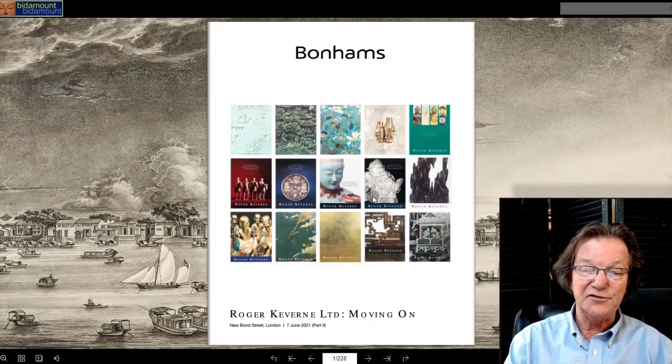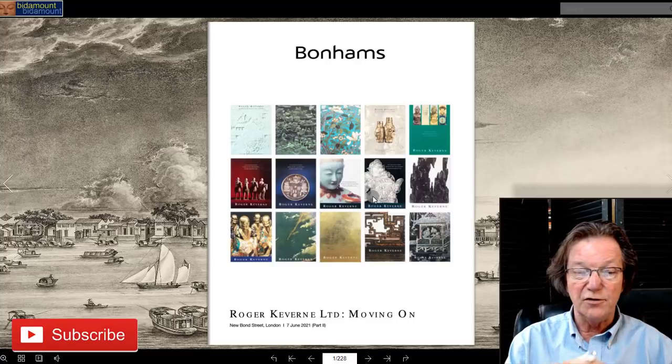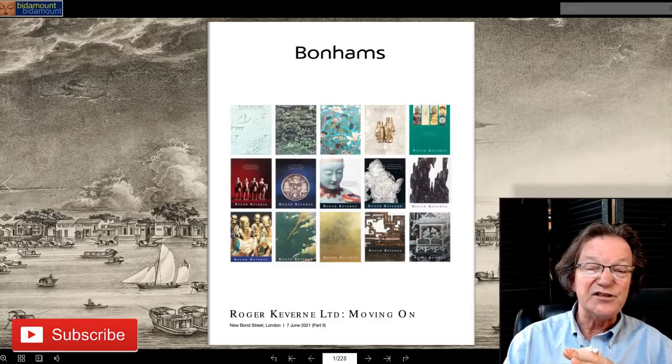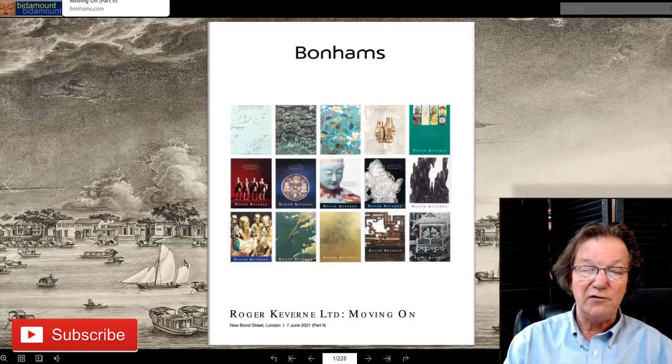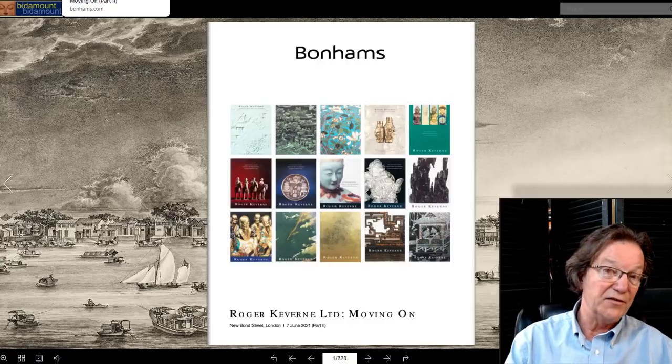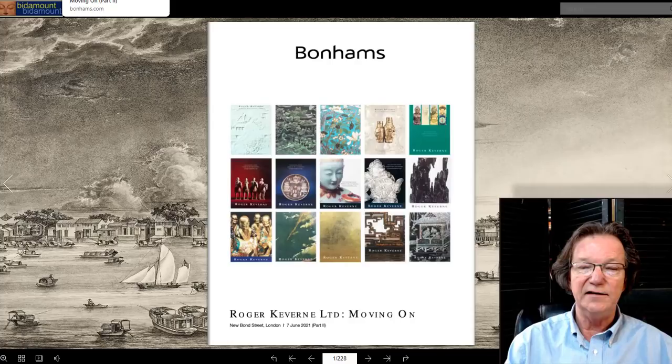On the cover of the catalog, interestingly, they have a series of catalogs that Roger himself did on exhibitions and shows over the years. Like the first sale, everything is being sold without reserve, which is absolutely wonderful because unreserved sales of high-quality Asian art material like this haven't happened for a number of years, other than his first sale last month that blew through the estimates and did extremely well.